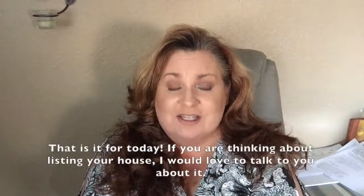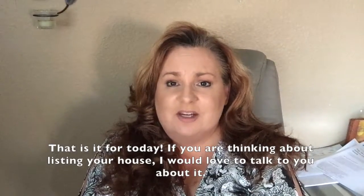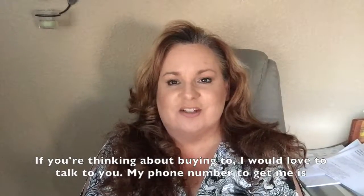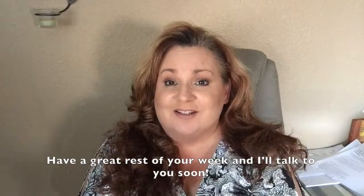And that is it for today. If you're thinking about listing your house, I'd love to talk to you about it. If you're thinking about buying too, obviously I'd love to talk to you. My phone number is 619-206-2784. Have a great rest of your week and I'll talk to you soon.